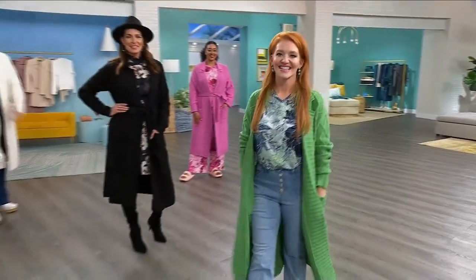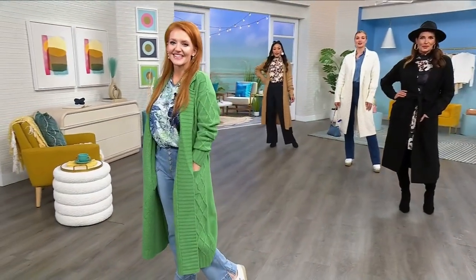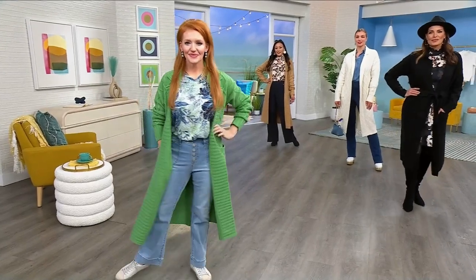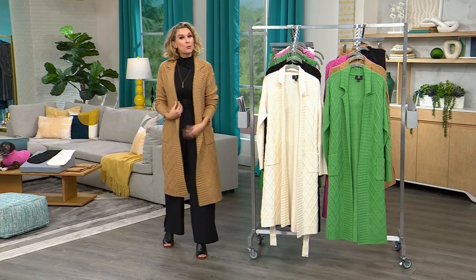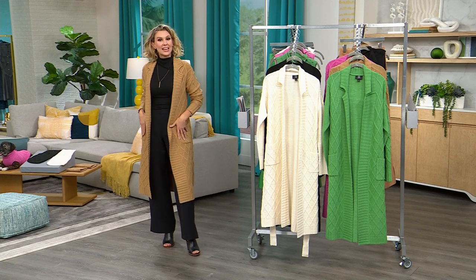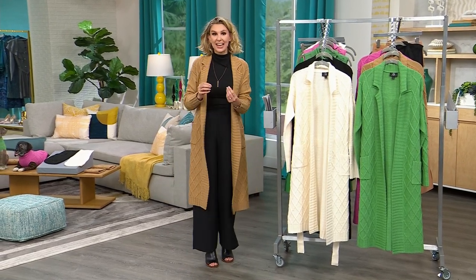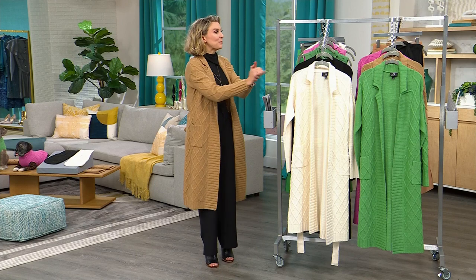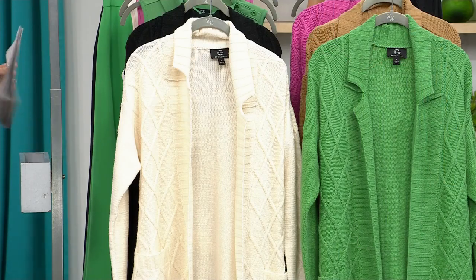She brought something similar to us last year and it sold out — you loved it so much it was gone. So this year she said, I'm going to do it with maybe even more fun colors, still have the wonderful neutrals, the classics, the blacks, the creams, the tans. But she also brought in these beautiful fun pink and the green, almost a Kelly green. We'll go through these colors in a moment. And she also brought petites, so hooray, we have this variety now.